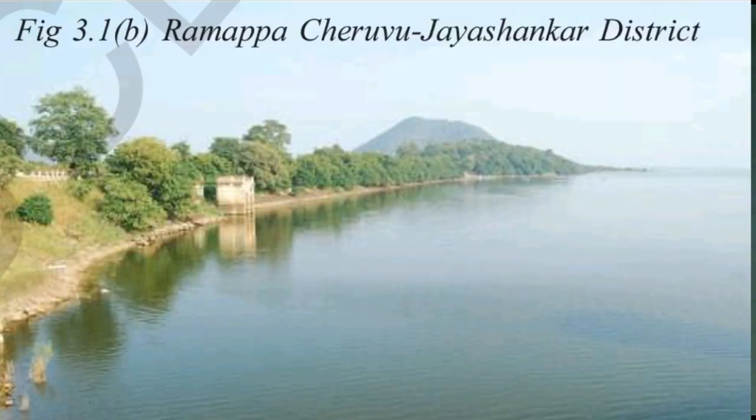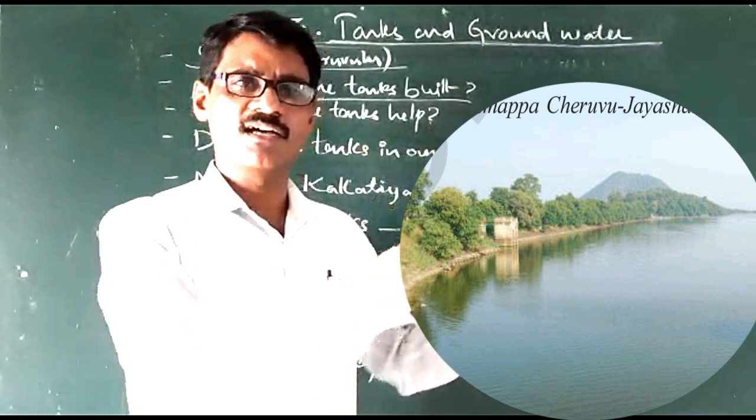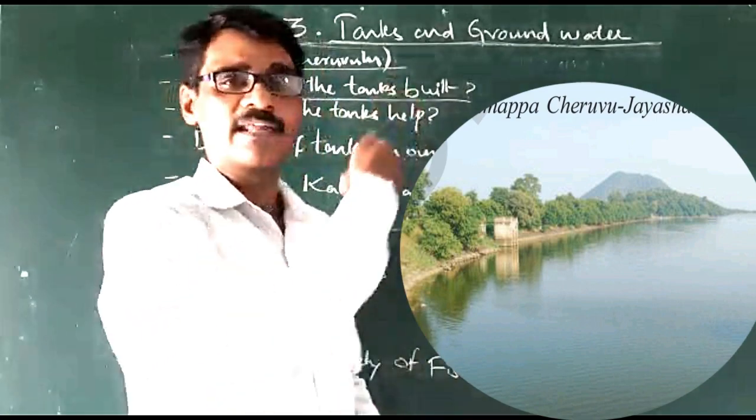How were the tanks built? Generally, the strong tank wall is built with stones and mud across the river. We construct a wall or a bund with the stones and mud, and we store the water in that. So it becomes like a tank.